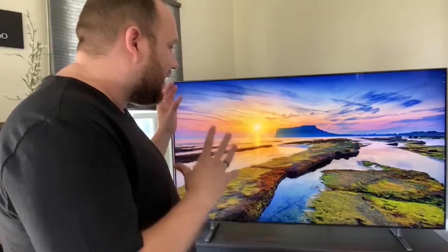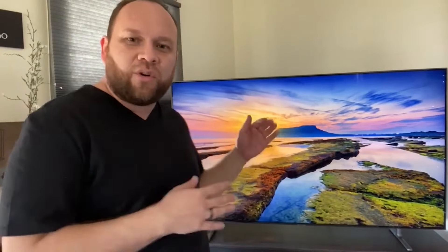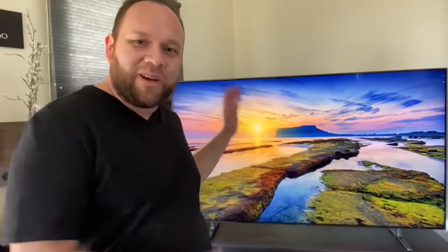A lot of times whenever we upgrade our televisions, we usually end up going bigger — and that's what I did. The picture on this is beautiful. The other day I was watching Endgame on it and the clarity was so clear, it was almost like they were right there and I could reach in and touch them. That's how the clarity is on this.